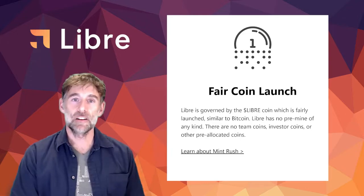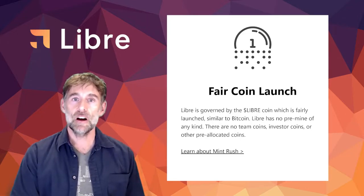The Libre token is a fair launch coin and is the native token of the Libre ecosystem. This fair launch means Libre has no pre-mine of any kind. There are no team coins, investor coins, or any other pre-allocation of the initial token distribution.